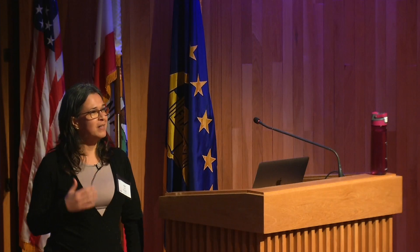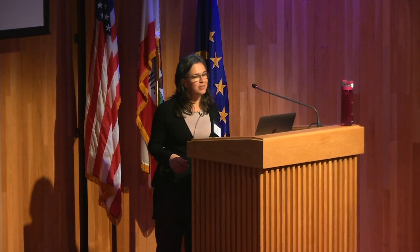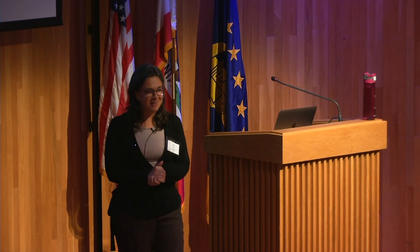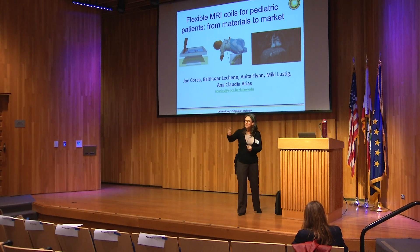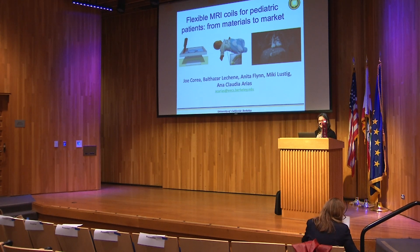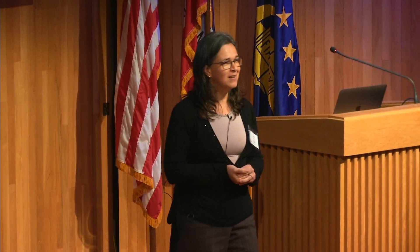Thank you, Clara, for the introduction and thank you for giving me the opportunity to speak here. Happy birthday to EECS — 50 years is a good age. I'm turning 50 this year too, so it's definitely an age that makes you think about what you do going forward, take careful steps, healthy steps.